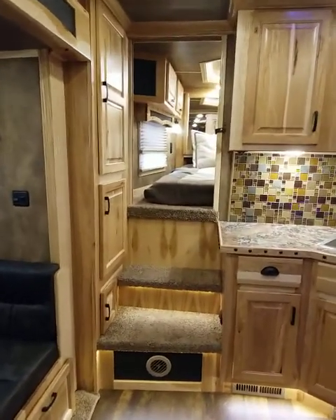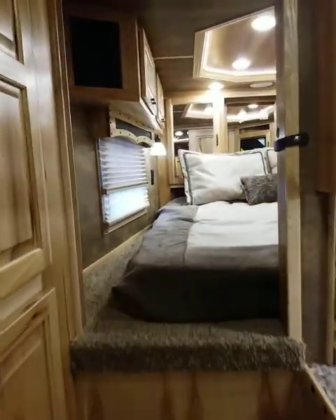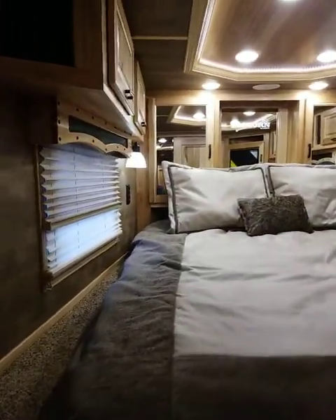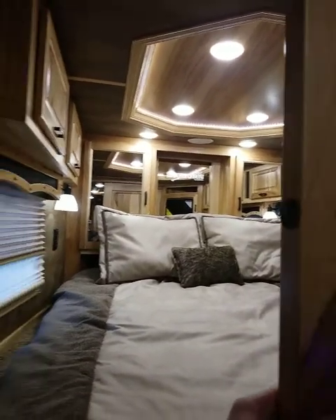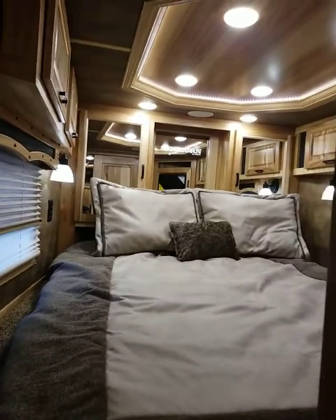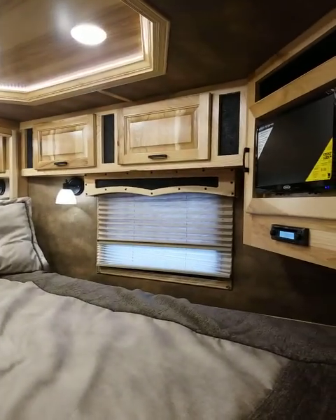You have the U shaped dinette in your slide. And then you also have the bunk area that also has the sliding door. So you have privacy up here if you need it. There is also a 19 inch TV that is up here.